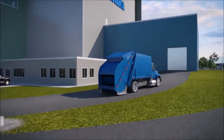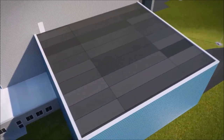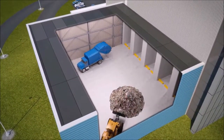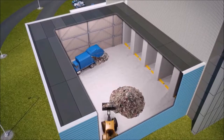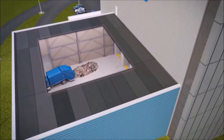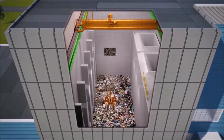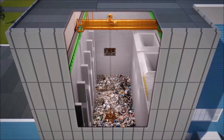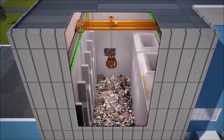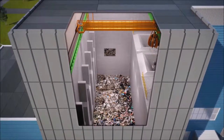Once trucks arrive, they are weighed and checked in before heading inside to the tipping hall. The waste is unloaded onto the tipping floor and visually inspected for any unacceptable items, which are removed for separate recycling or proper disposal. Waste is then pushed into a storage pit and thoroughly mixed before being loaded into hoppers, where it travels to the combustion chamber. The tipping and waste storage areas are maintained under negative air pressure to contain dust and odors.